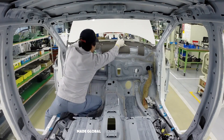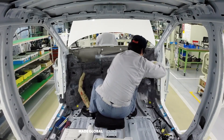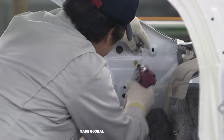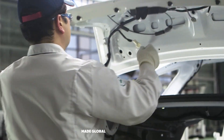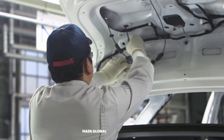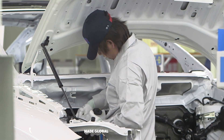The dashboard — a massive pre-assembled module containing the instrument panel, climate controls, and infotainment systems — is hoisted into place. Every task is double-checked, every bolt torqued to an exact specification, all recorded for a complete quality history of the vehicle.